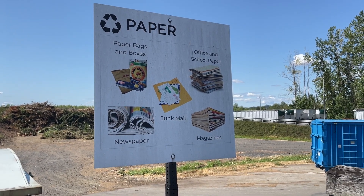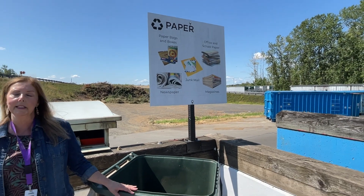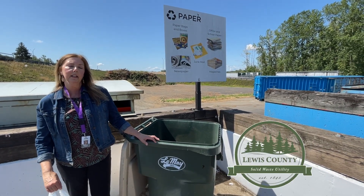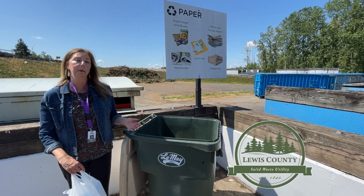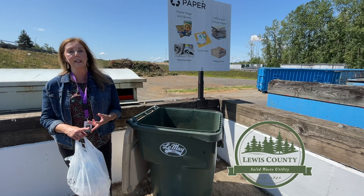We're here at the Lewis County Transfer Station in Centralia, where we have several opportunities to recycle items for free. Here they need to be source separated. You can recycle all sorts of paper, glass bottles and jars, corrugated cardboard, and scrap metal.